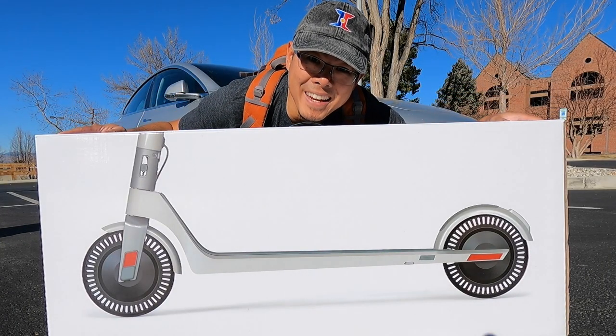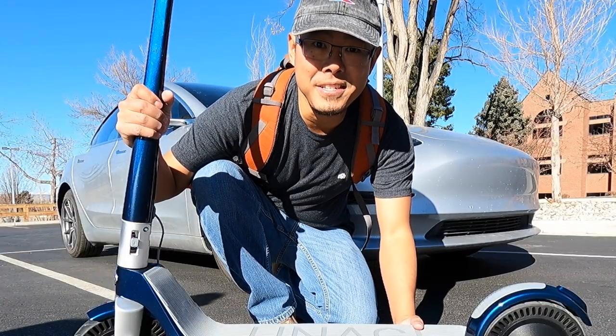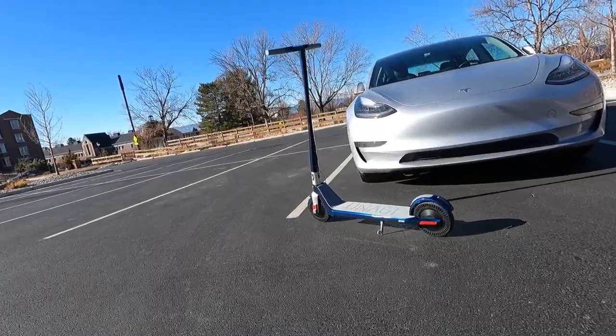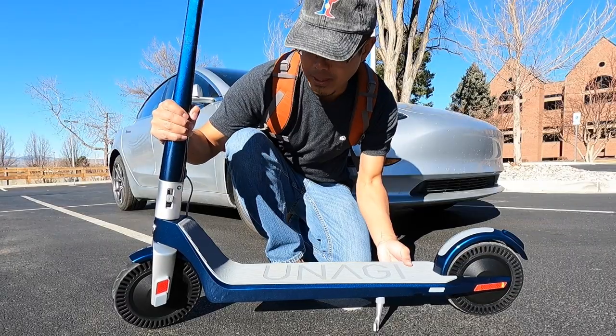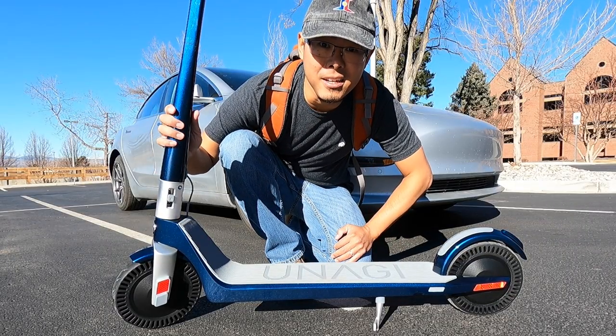This is the Unagi Model 1. This scooter is one of the sleekest scooters I've ever seen. If Apple, if Tesla were to make a scooter, this is what they would come up with. This thing is sleek and refined, and in today's video, Andrew is going to tell us more about it.